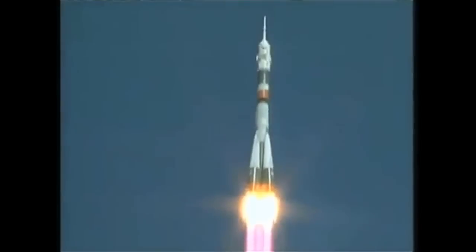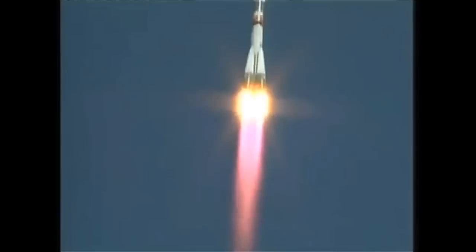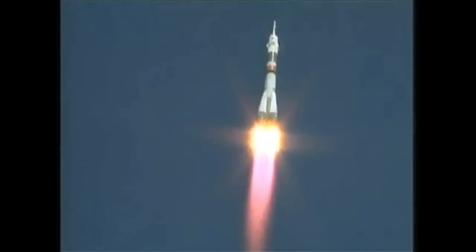Nominal. First and second stage. Good pitch program. According to flight controllers, the Soyuz is heading toward a link-up with the International Space Station two days from now.